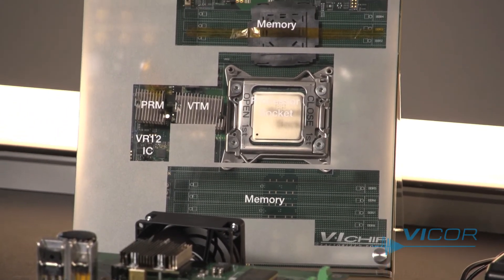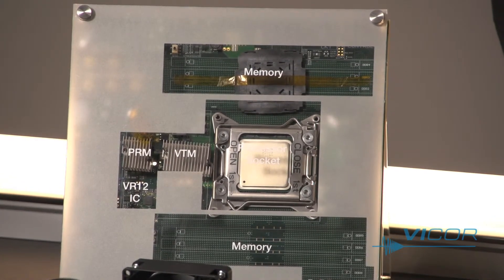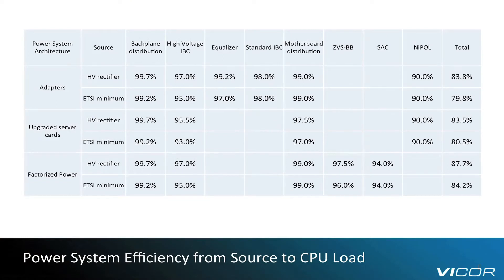This system has demonstrated 3% to 5% higher efficiency than industry standard solutions. This table compares the complete power system efficiency from the source — either rectifier or backup — to a typical CPU point of load for the three considered architectures. The factorized power approach achieves 88% total system efficiency when power is sourced from the high voltage rectifier.